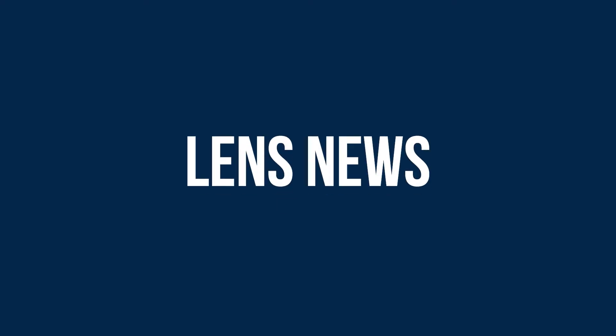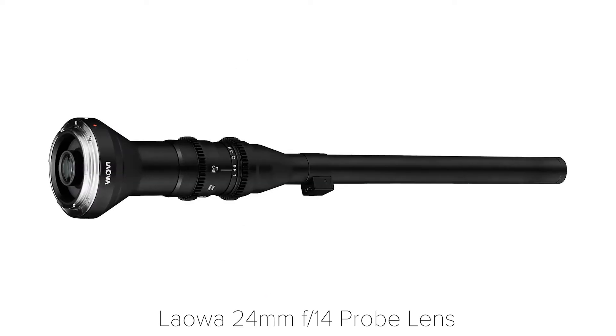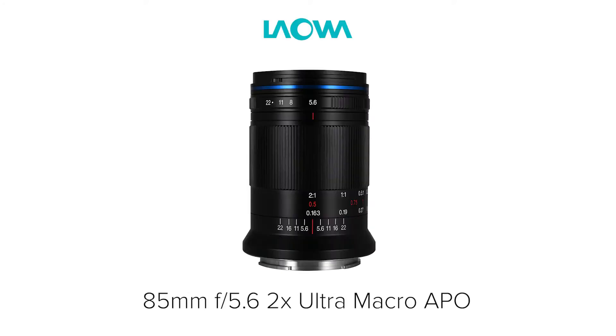Lens news! Venus Optics is a Chinese manufacturer which specializes in extreme lenses with great optical performance, such as the 10-18mm full frame lens or the 24mm macro probe. And talking about macro, this week Venus Optics has unveiled the LAOWA 85mm f5.6 2x ultra macro Apo.